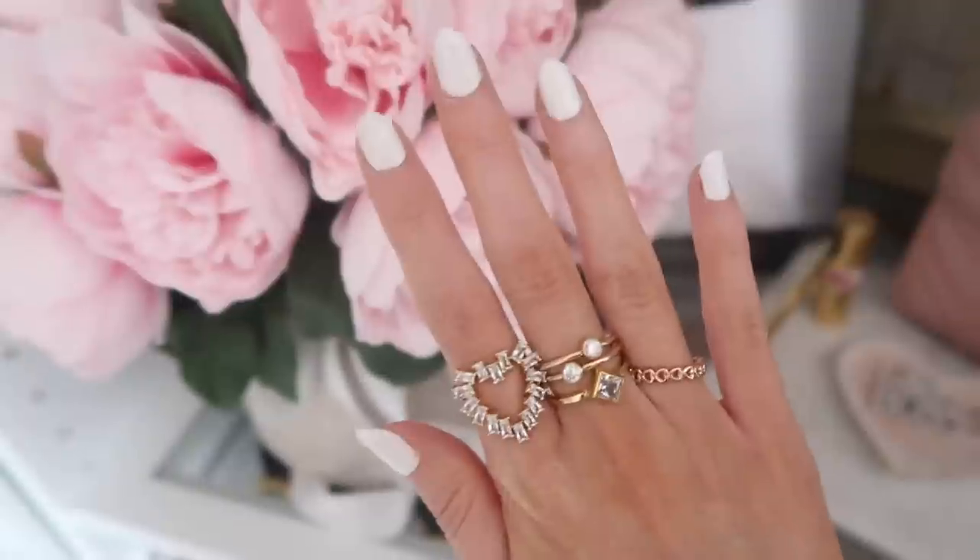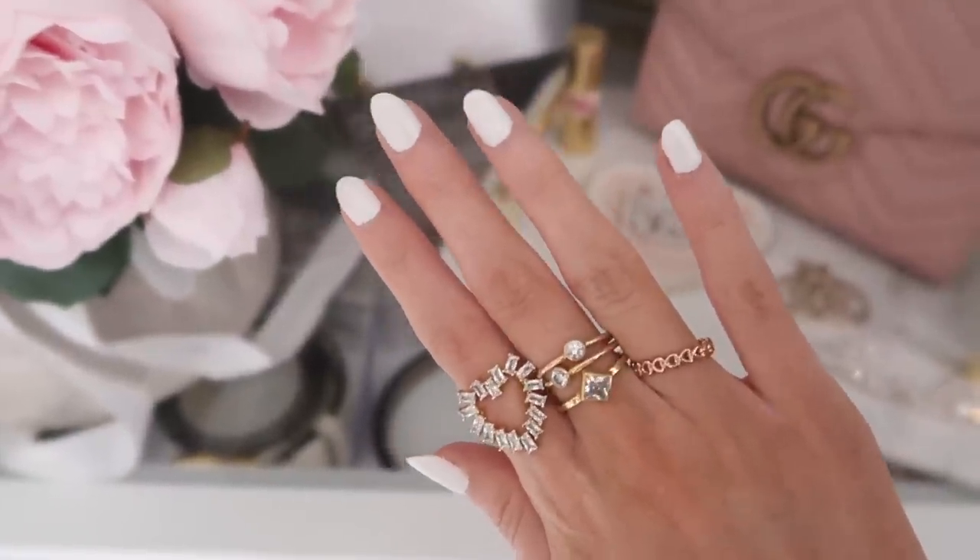The rings next to my filled-in heart ring include two little crystal rings that come as a pair, plus a diamond-shaped ring sold separately that stacks beautifully with them. I also recently got into Pandora — on my trip to Boca Raton I picked up this heart ring in rose gold with sideways hearts, and it's great for stacking.